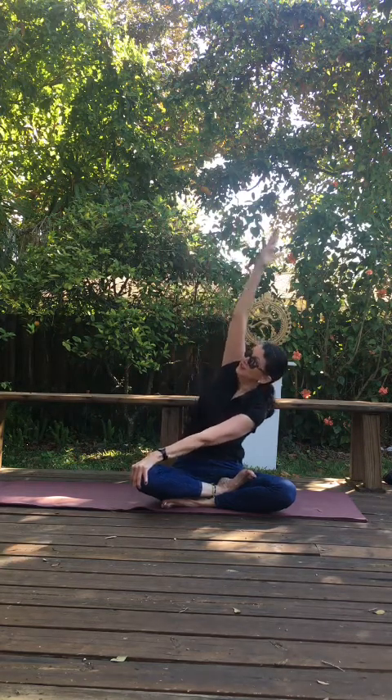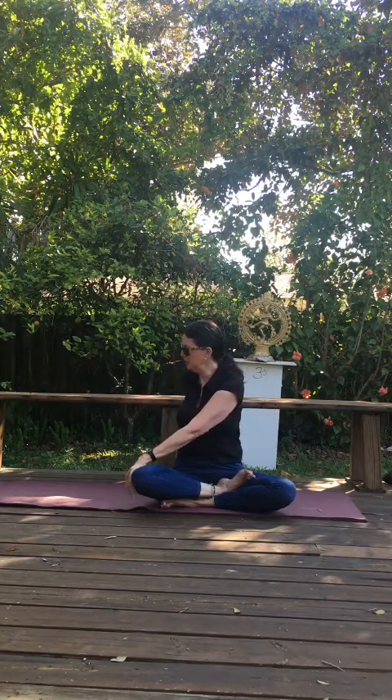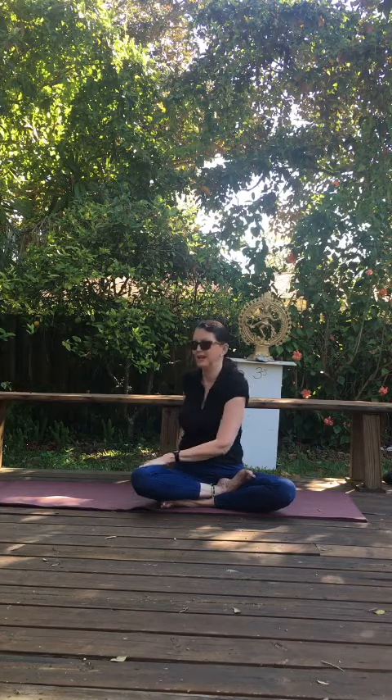Come back to center. Right hand on the left knee, reach up high. Take a deep inhale. Exhale — oh, this really does feel good, I have to say. Inhale, come back up. Exhale, draw yourself around. Look out over that shoulder. And come back to center.